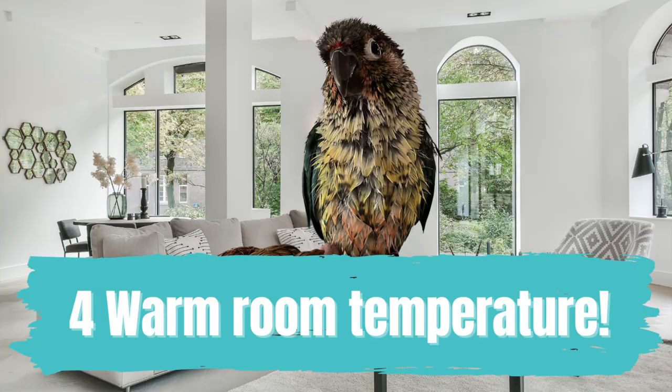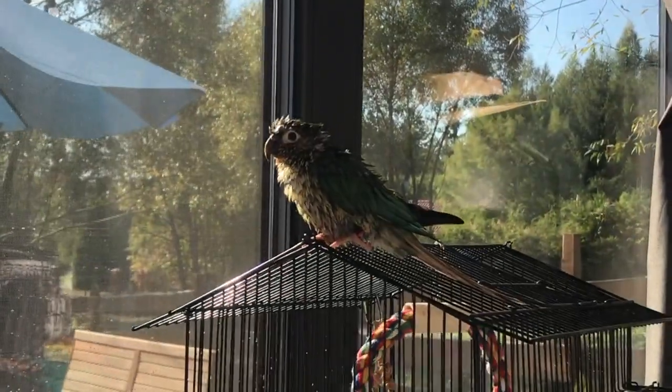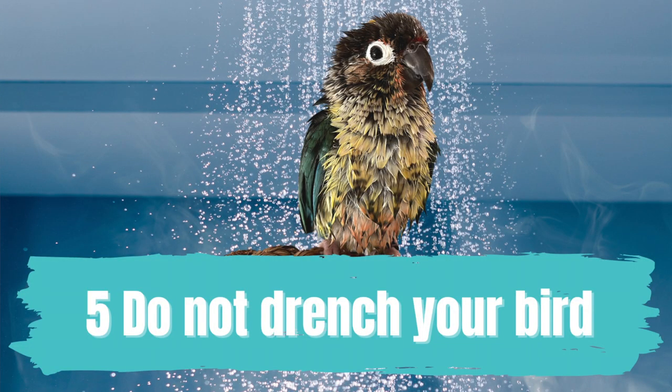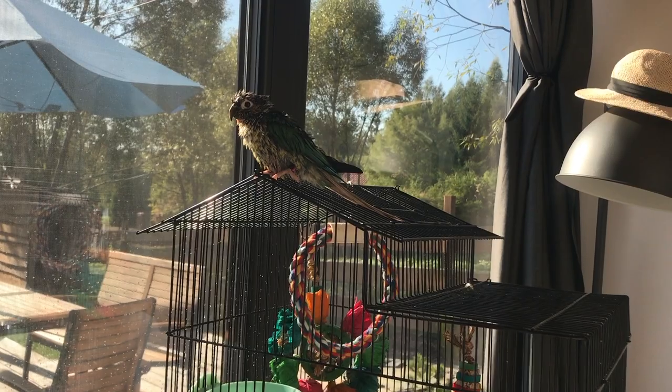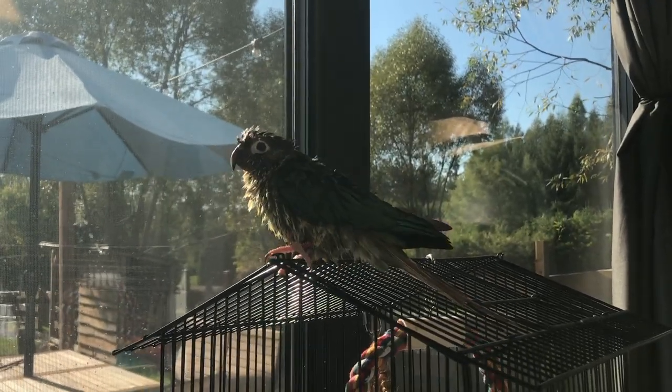You also want to make sure that your home and the room temperature is fairly warm as well. Always ensure that when they're wet, they're never near any drafts or breezes. You also never want to completely soak your bird. In the wild, birds never allow their feathers to become completely soaked through, as this can lead to loss of body heat and flight impairment.